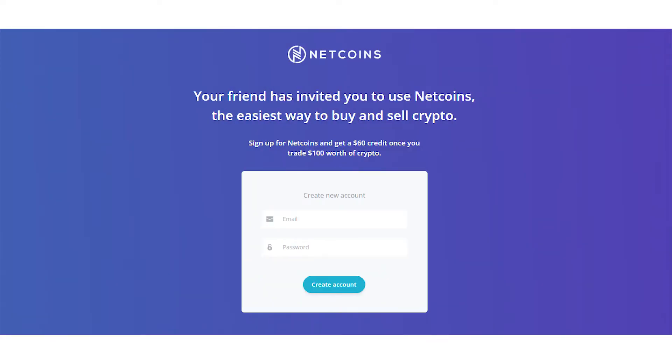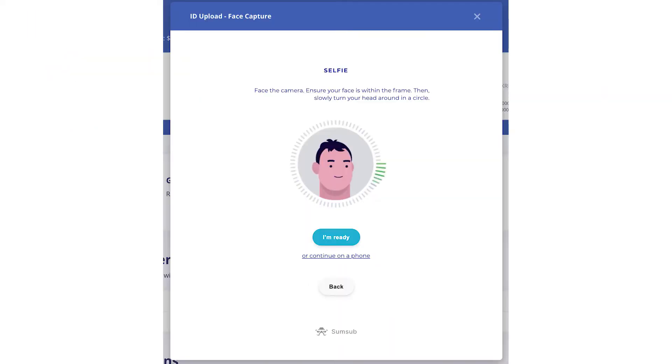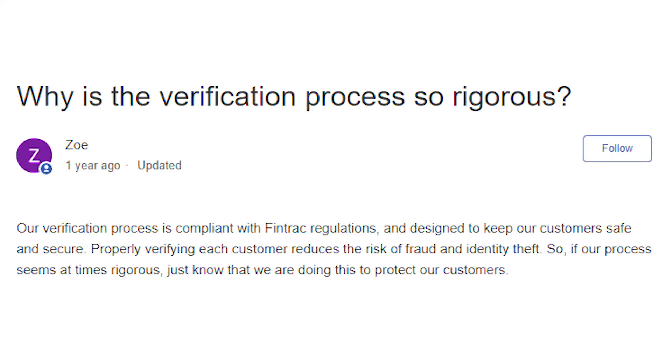Next, you want to create your account and go through the KYC verification process. It's going to ask you to upload photos of your ID, proof of residence, and a selfie. It's simple to do — just follow the instructions provided on your screen and upload the files. This is mandatory for NetCoins because of Canadian regulations, as NetCoins is a money service business registered with Fintrac.